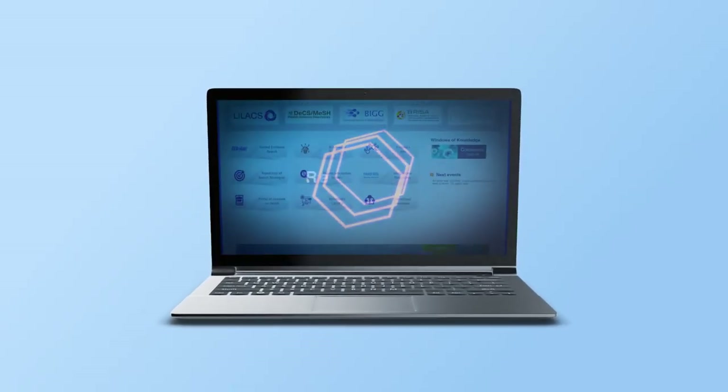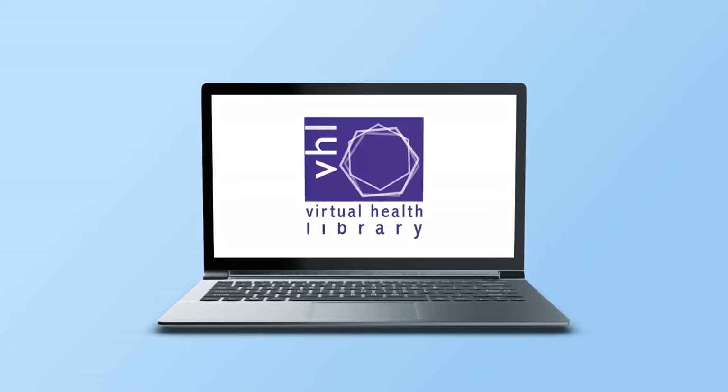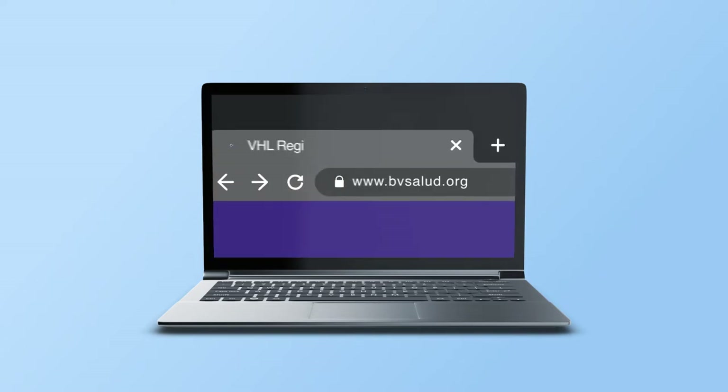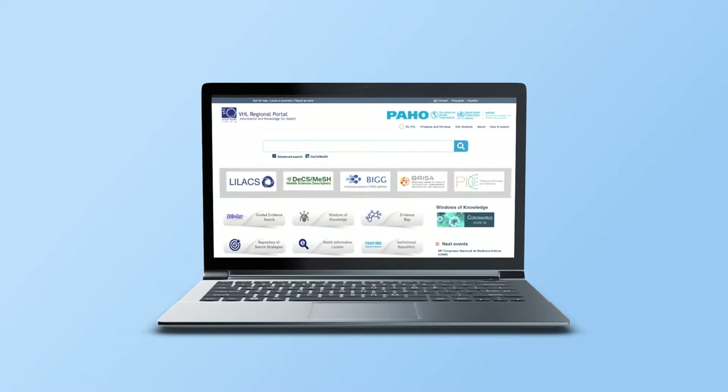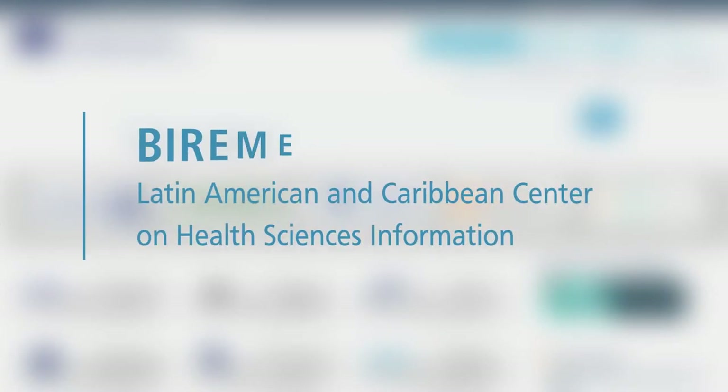In this video, we will present to you the research portal of the Virtual Health Library, VHL, available at bvsalud.org. This portal is the result of the work of a large network coordinated by the Latin American and Caribbean Center on Health Sciences Information, better known as BIREME.